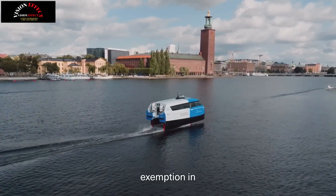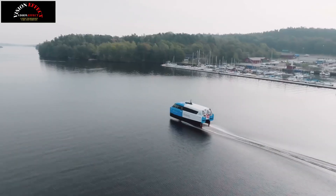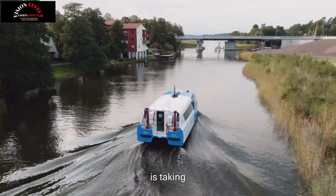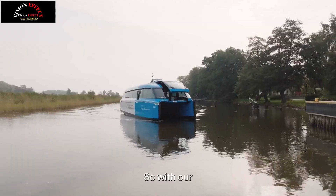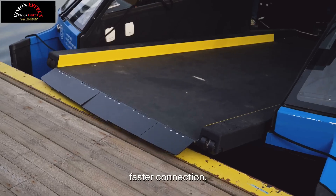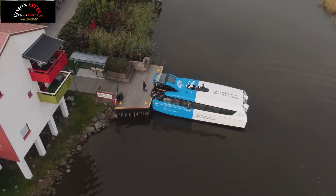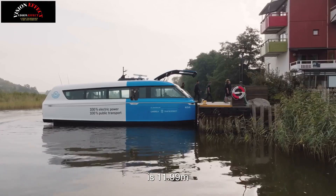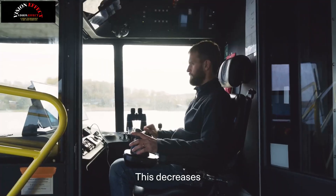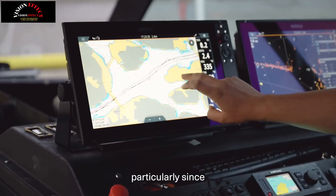Nova is also attracting passengers to other ships. "This is particularly exciting because one of our goals is to show that with fast and comfortable water transport, we can make car passengers switch to water transport," says Gustav Hasselskog, CEO and founder of Candela. The Stockholm region, which operates the service, will increase Nova's sailings from five days a week to daily operations from May.